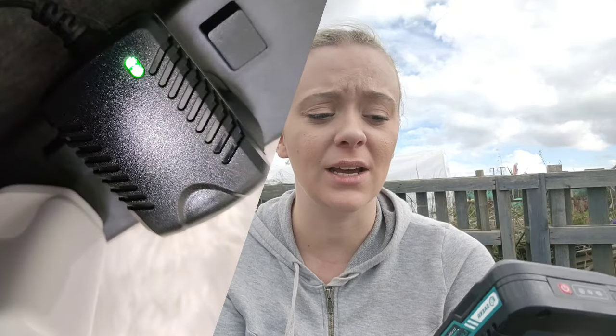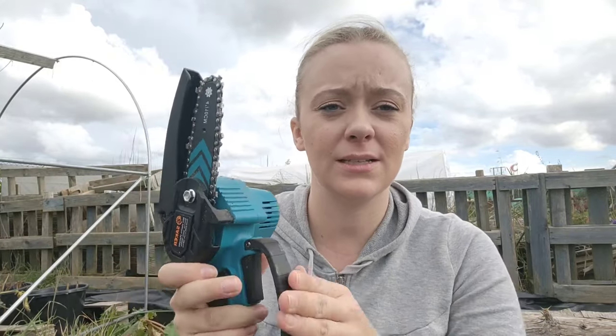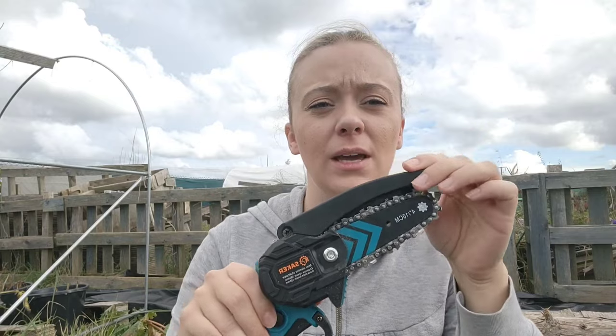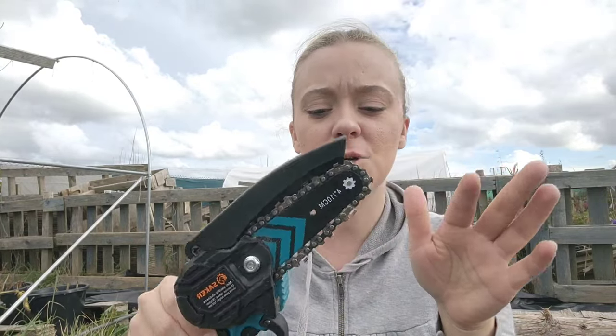It came with a charging indicator — a red light on the plug, and as soon as it was fully charged it turned green, so I brought it straight down to have a little play. It's got two buttons as a safety feature so you can't accidentally press it, and a barrier that stops you accidentally pressing the button. It's also got a spring-loaded cover over the chain that moves as you're chopping through stuff. And yeah, it's done the job for me.